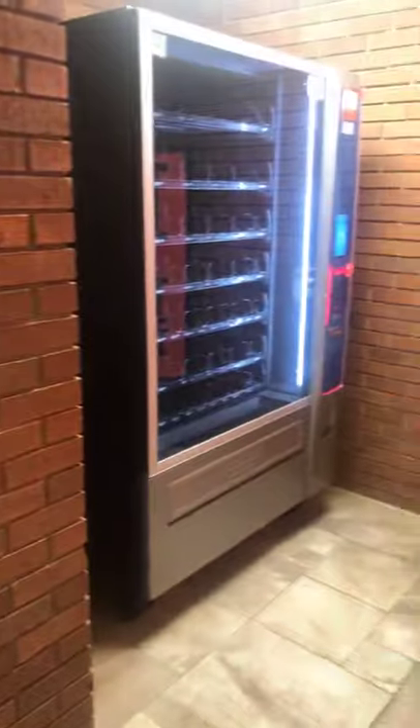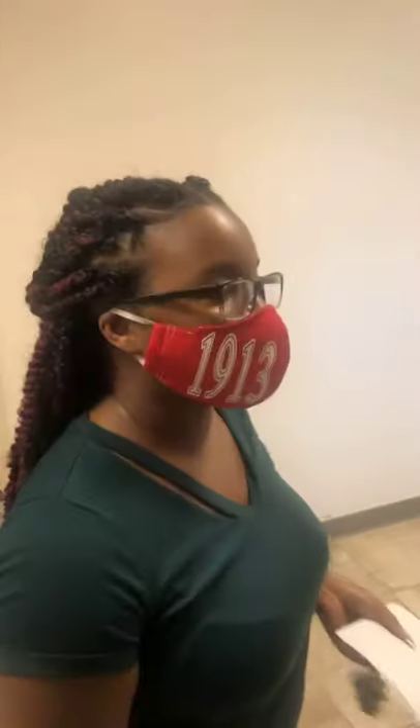Right here we have some vending options. We're not sure what this will look like throughout the semester, but if they are filled, this is where you'll find them. They are wireless payments, so if vending is available, you can pay wirelessly — which is great if you leave your wallet in your office.